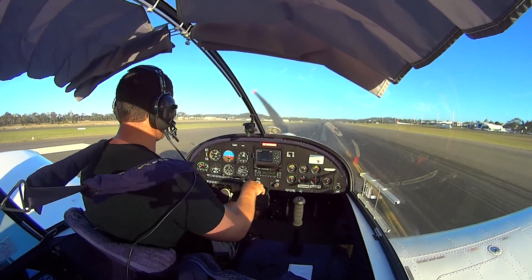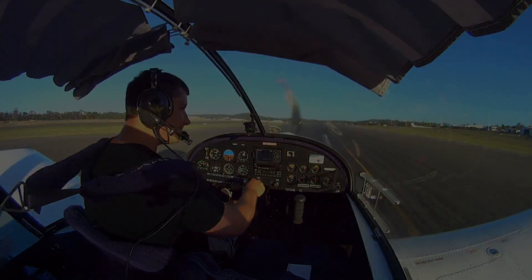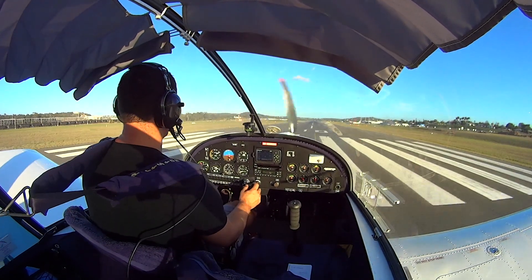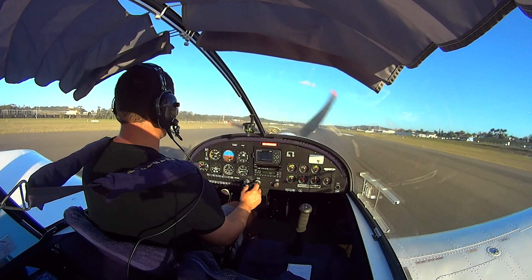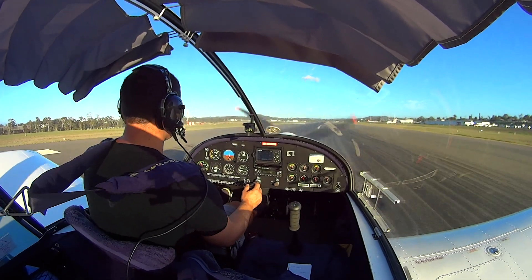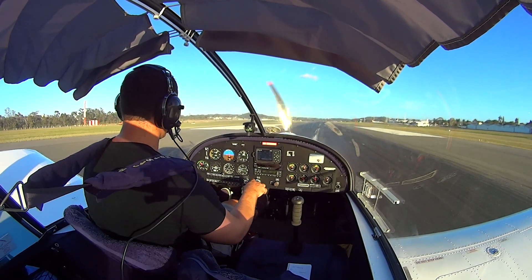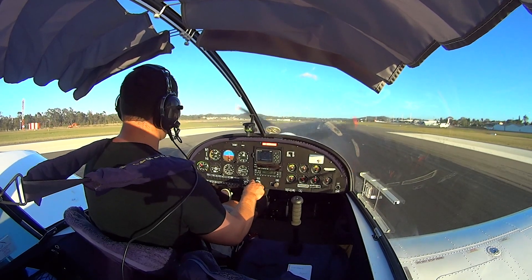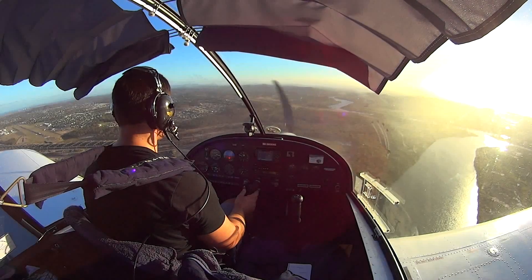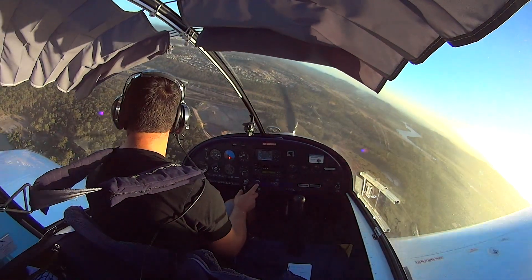Alright, flaps are set, we're set on trim. Glaston traffic, Sportstar 8995, turning final runway 10 for full stop, Glaston.